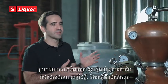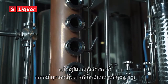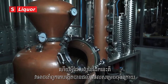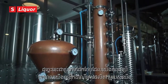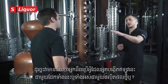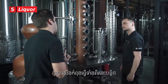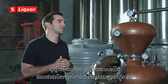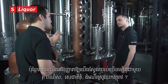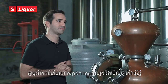This is our new addition to the Samai family — our new hybrid still. It works as both a pot still and a column still. The nice thing about these kinds of stills is that it lets us play around a lot more with the final products. This is the kind of still that we're going to be using as we expand our production process, particularly for white rums, flavored rums, and infusions.